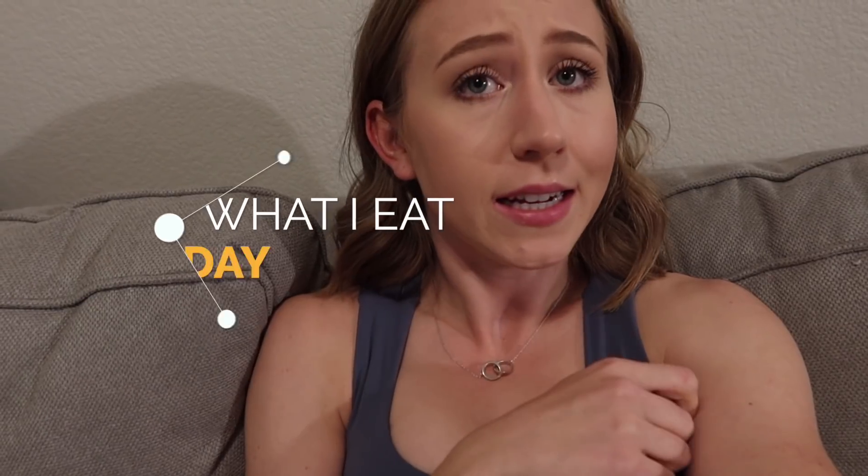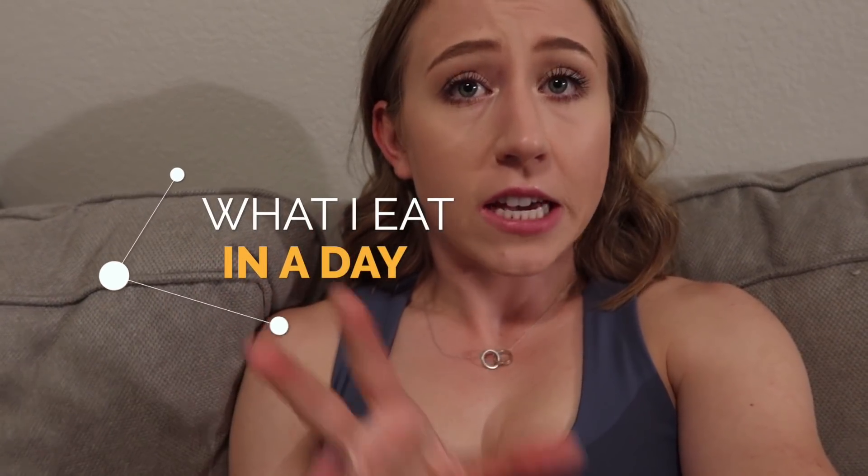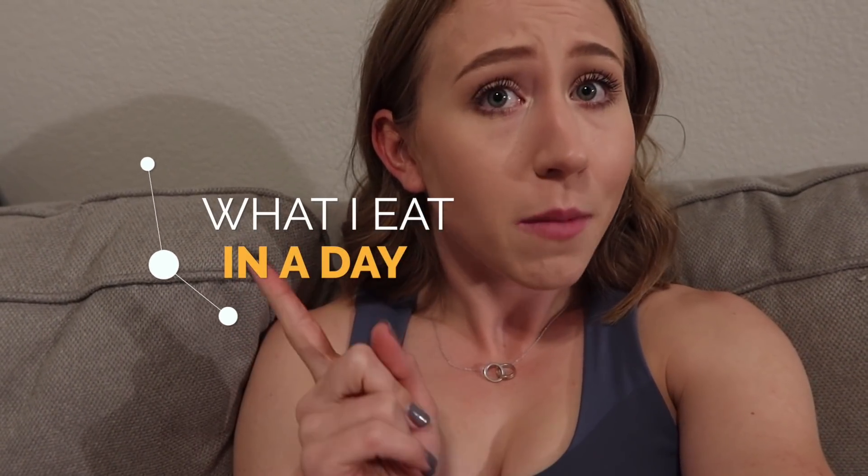Hey guys, welcome back to my channel. This video has been so requested — today I'm doing a 'what I eat in a day,' focusing on healthy, quick-to-make meals that are affordable, because I'm a dental student living on loans, so I'm not trying to go out for every meal.